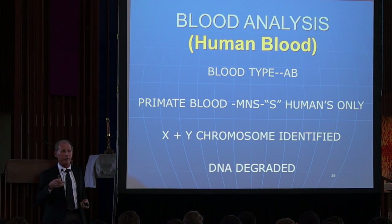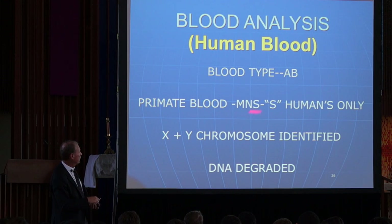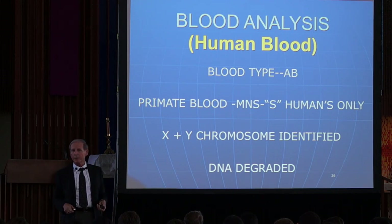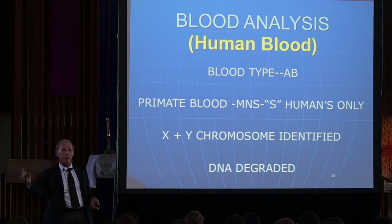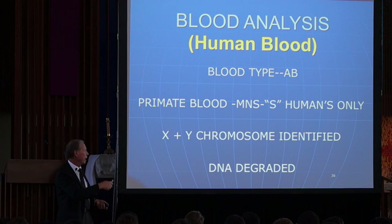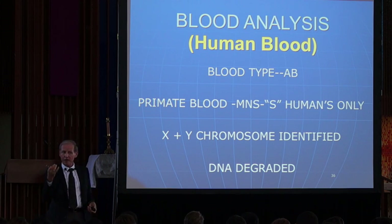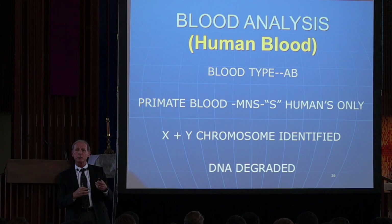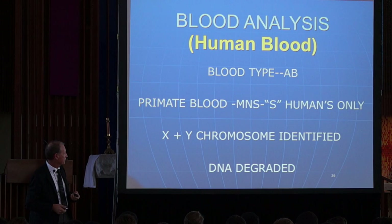AB is more common in the Sephardic Jews of Palestine. There's also a system called the M and S system — another way of typing blood. If you've got M and N, you're in the primate family. If you have an S, you're in the primate human part of the family. So all primates have M and N, but only the primate-descended human has the S on the N. This blood is A, B, S, and you can see on the white blood cells the X and Y chromosome. The DNA can be seen to be broken into sections — it's degraded. You're not going to be cloning the man of the shroud.